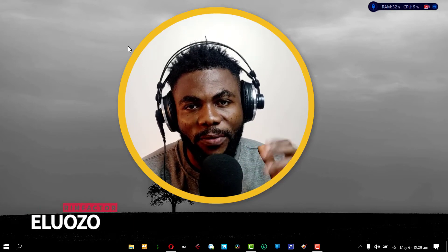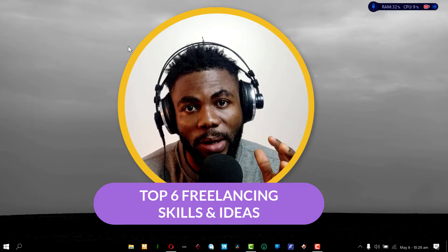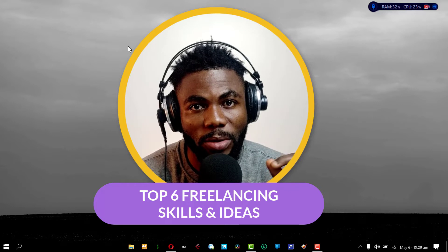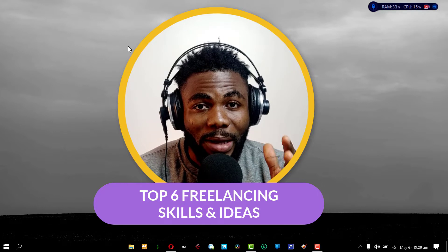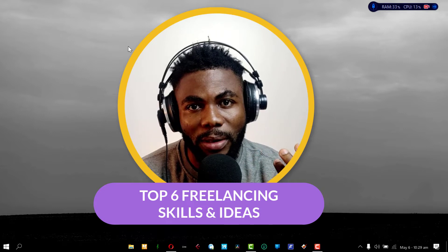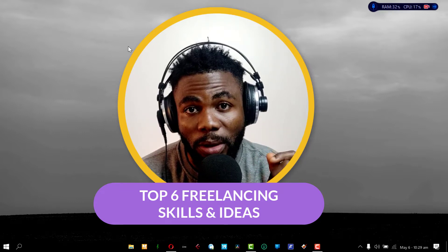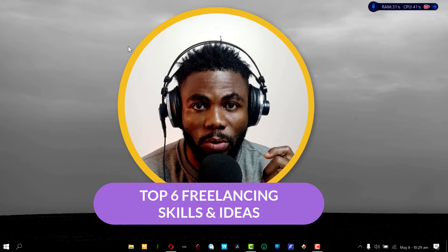Hey guys, Francis here with the Brim Factor. In today's video we're going to talk about the top six freelancing skills and ideas that you can use to start your freelancing journey today. I did a very similar video recently where I talked about 10 or 11 simple freelancing ideas, but this time we're going to talk about skills that are a bit more difficult. The reason for that is the more difficult it is, the more chances you have to get more jobs and potentially make more money, because if it's simple the market is saturated and there might not be a lot of work to go around.